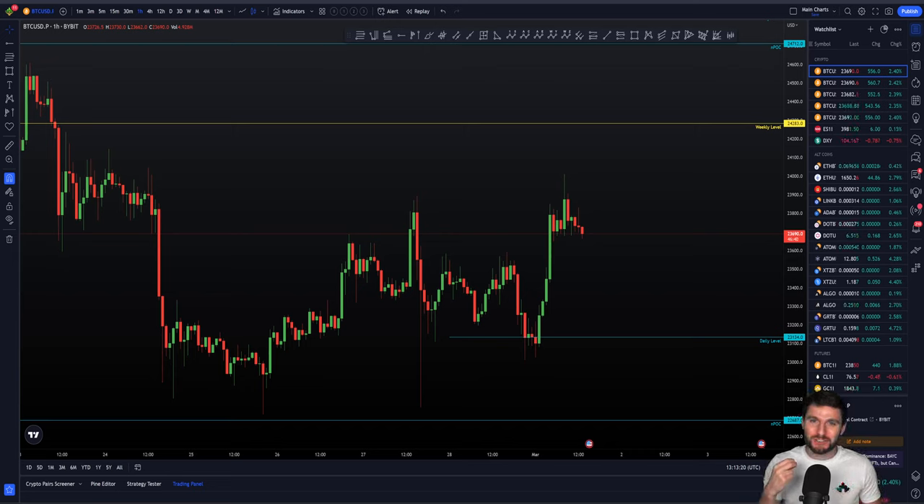Hello, and welcome to this cryptocurrency technical analysis. Do you smell that, my friends? That is the smell of profits in the morning.